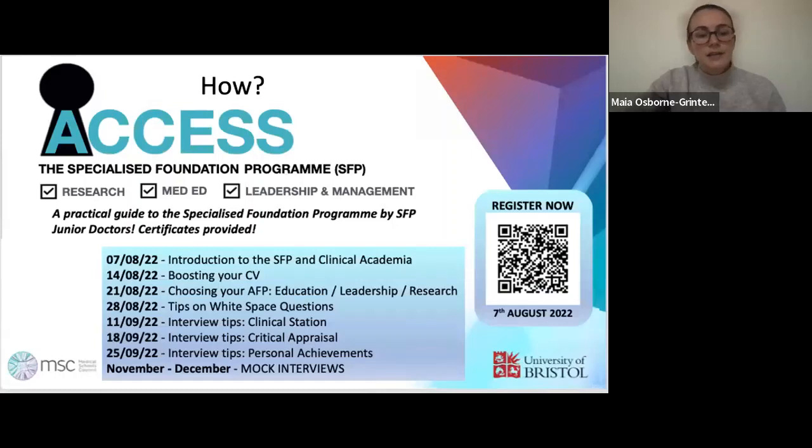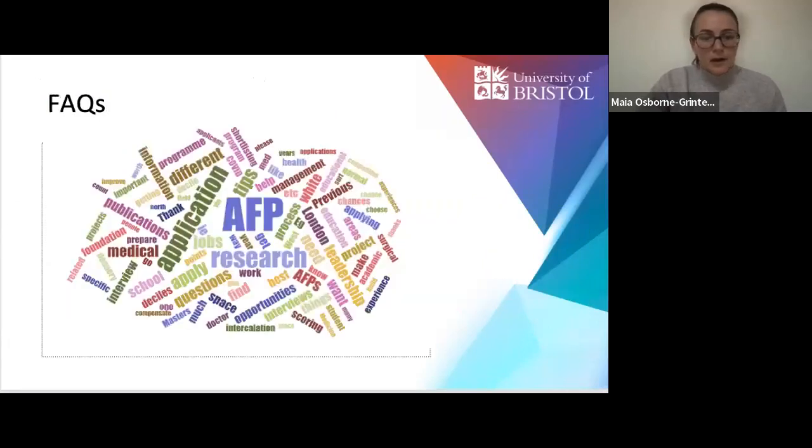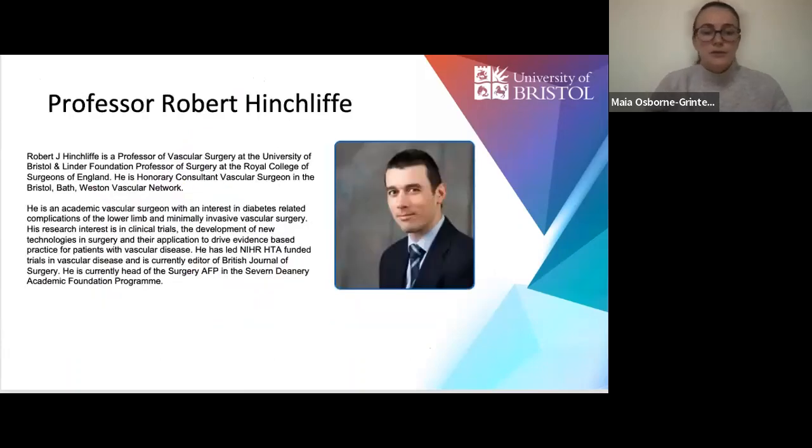These are the key dates for the webinars we'll be holding in the future. We'll be doing a Q&A at the end, and if you post your questions in the chat, our moderators are getting through them. It's my pleasure now to introduce Professor Hinchcliffe, the lead for the Surgery Specialised Foundation Programme in Bristol and North Bristol Trust, who has been incredibly supportive to the Access the SFP group and to me as my academic supervisor.